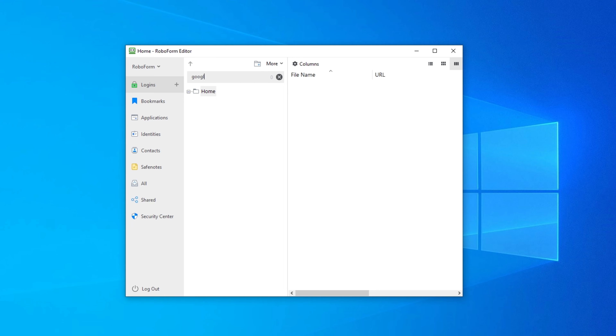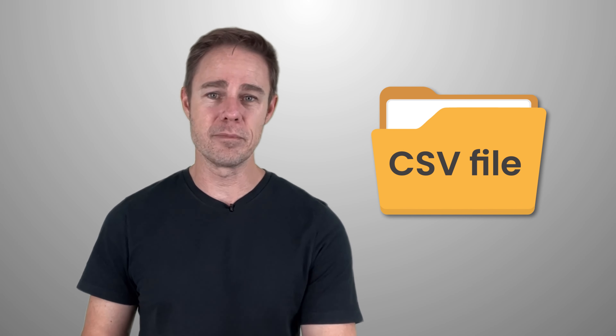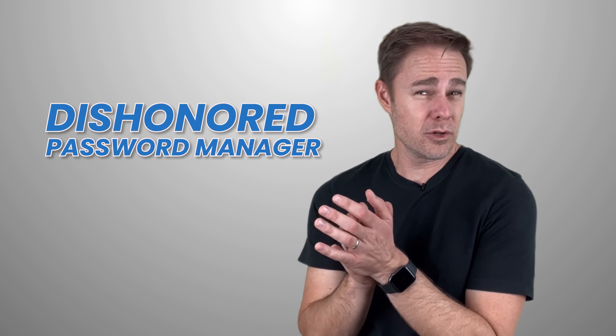When your password manager notifies you of the need, you can easily access your account, change things, and have your manager update with them. You can also use built-in search engines to find specific passwords — for example, if you want to find your Google password, you could just search 'Google' in any of these managers. You can also easily import existing passwords from a CSV file or other password managers using any platform on this list. So if you need to move from a recently disgraced password manager, you can do that.